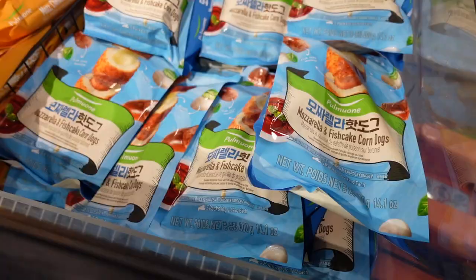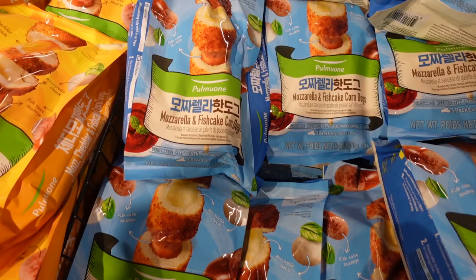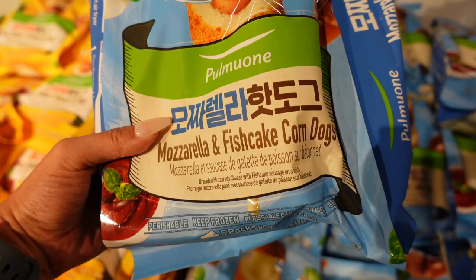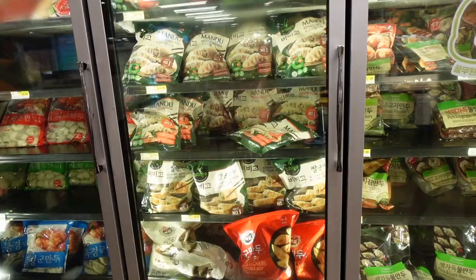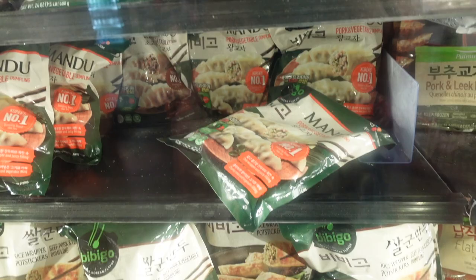Fish cake corn dogs — wait, what? Korean corn dogs! Interesting. I know this brand — fish cake corn dog. It's mozzarella? Yeah, let's get one.